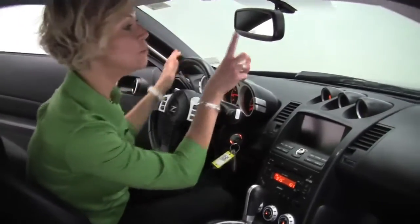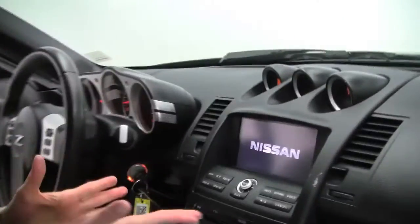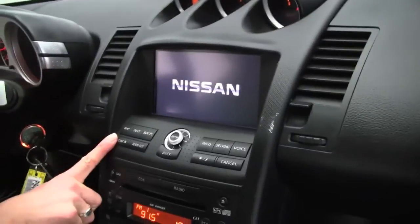Auto-dimming rearview mirror with Homelink Universal transceiver — that's your garage door opener. Factory-installed sound system. Hard drive navigation system.